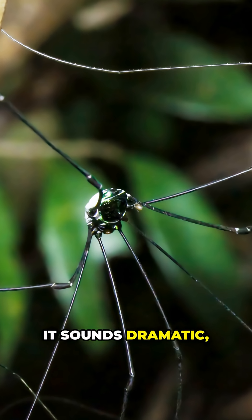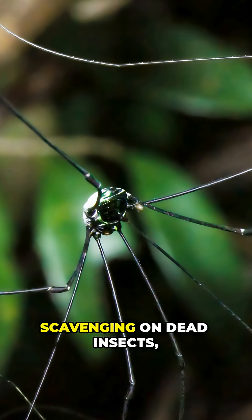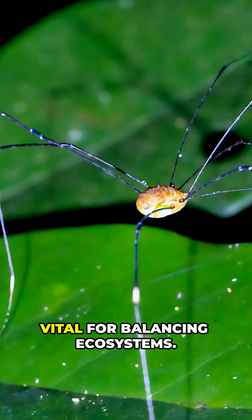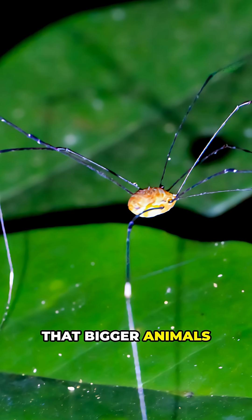It sounds dramatic, but it's a time-tested escape tactic. Daddy longlegs are nature's clean-up crew, scavenging on dead insects, plant matter, and even fungi. This makes them vital for balancing ecosystems — they quietly recycle nutrients that bigger animals depend on.